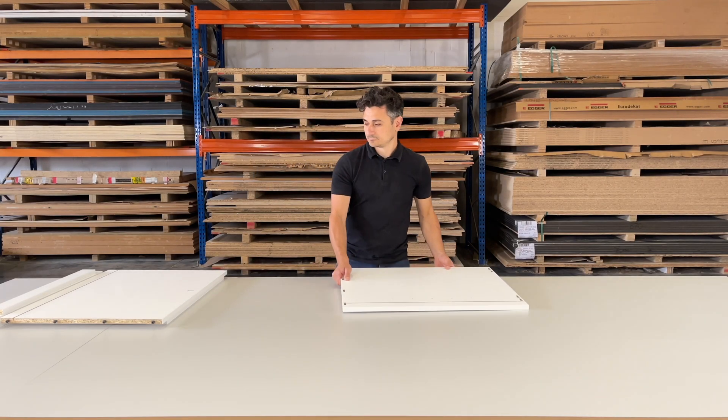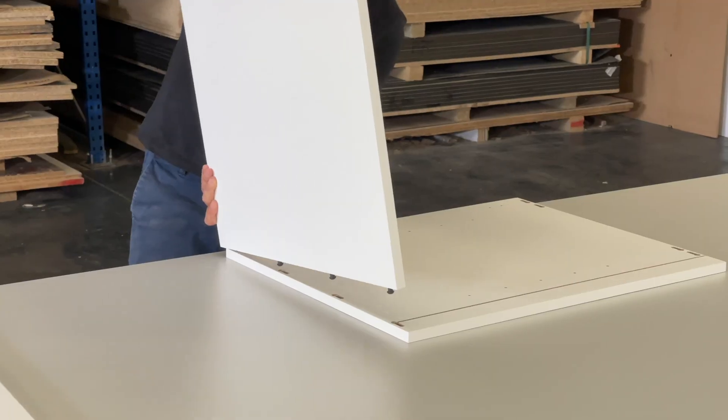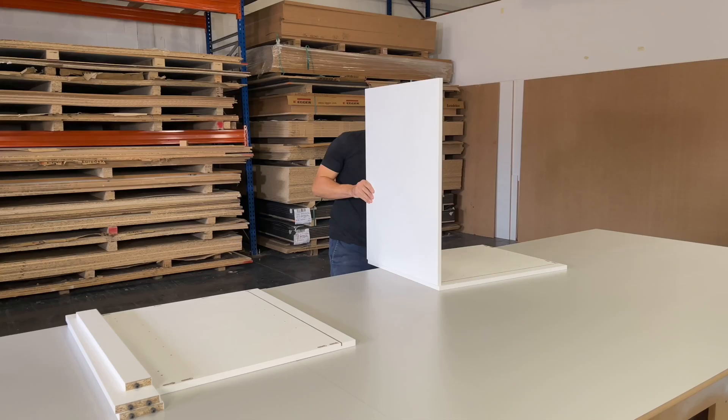Once machined, assembly is an intuitive and fast process. The peanut connector slides into a keyhole slot. The slot has an internal ramp, and the sliding action clamps the two panels together from the inside.